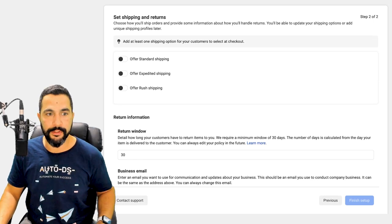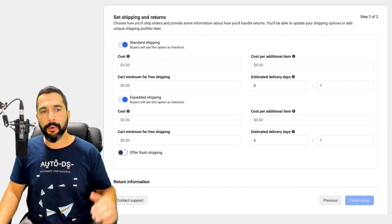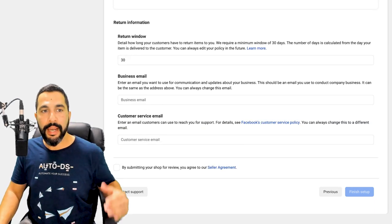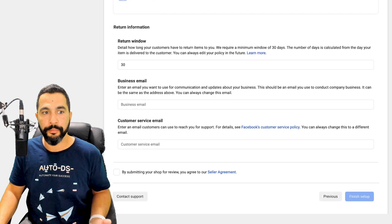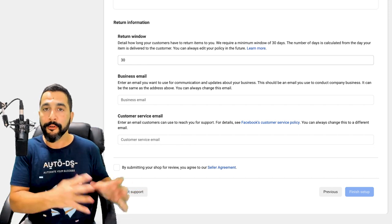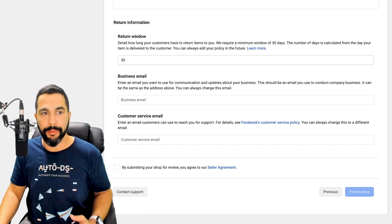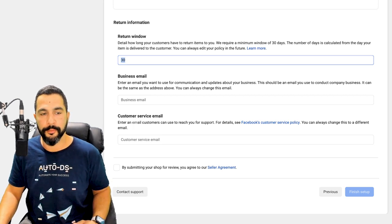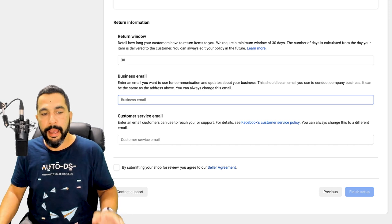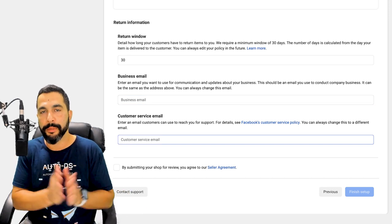Our next step is to set shipping and returns. You can offer standard shipping, expedited shipping, and rush shipping. I would go with standard or expedited depending on what suppliers you're using and how fast you can ship to US customers. For the return window, give your buyer the same return window your suppliers give you — for example, if your US supplier gives 30-day returns, offer the same to your buyer. Then enter your business email and customer service email for incoming messages from buyers.